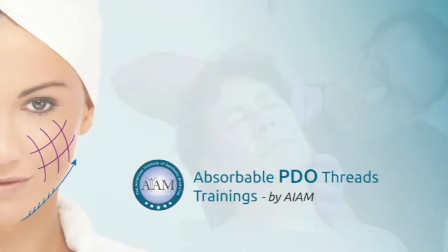PDO threads are extremely popular in Europe and Asia. In many practices in these countries, they account for up to 50% of the injectable practice. It's very exciting to have PDO threads as part of the aesthetic toolbox here in the United States. PDO threads also have a very fast return on investment, as the cost of goods is far less than other modalities. If you're interested in hands-on training for PDO threads, please visit PDOtrainings.com to find a location near you.